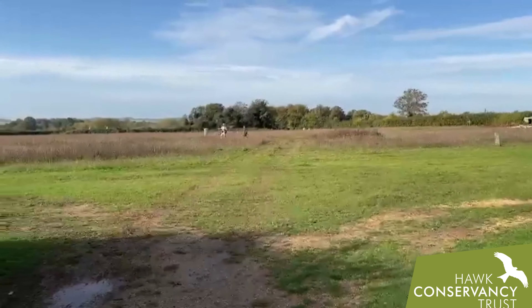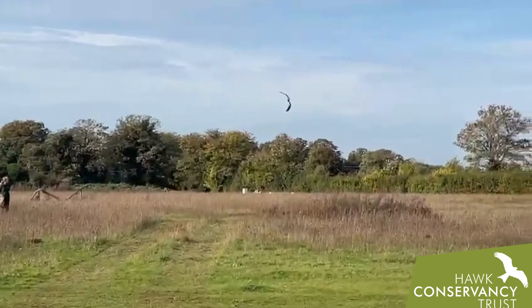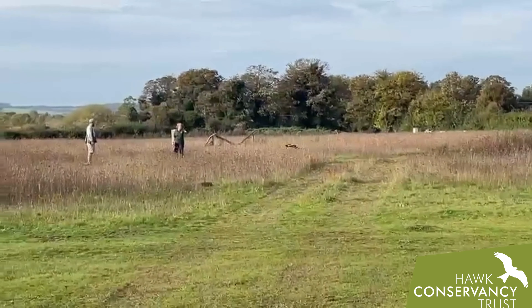Hello everybody. We actually have caught Ben doing a little bit of training work with one of our black kites. Now you can't see her at the moment because she's just tucked around this corner here, but her name's Foxtrot and she's an amazing individual.